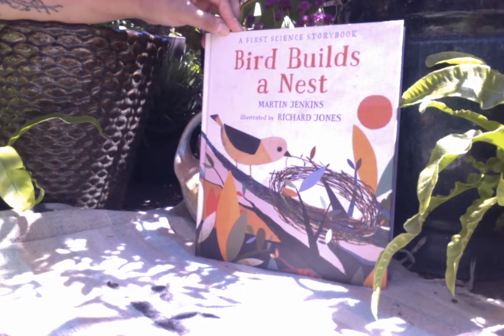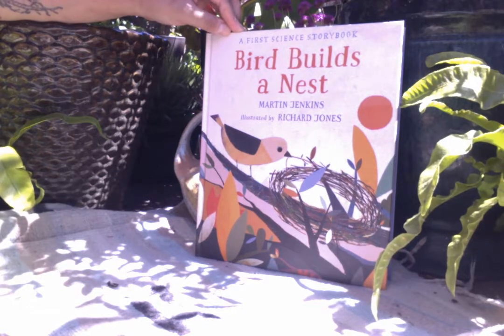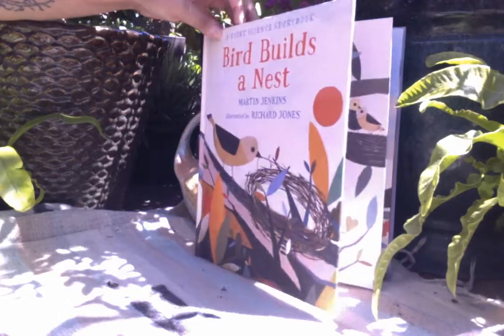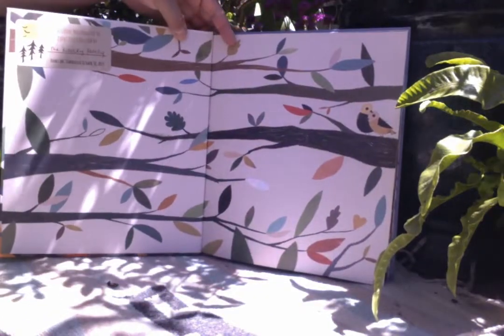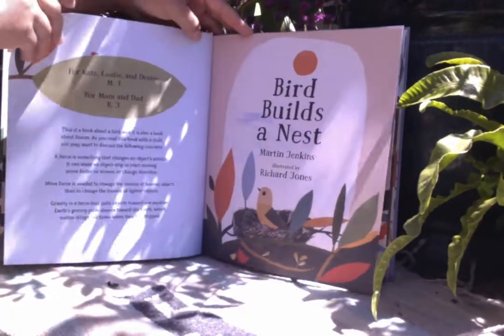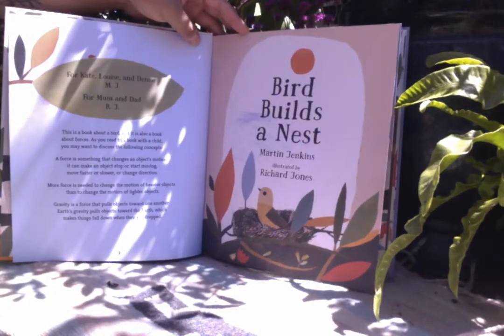Bird Builds a Nest by Martin Jenkins. Illustrated by Richard Jones. Bird Builds a Nest.